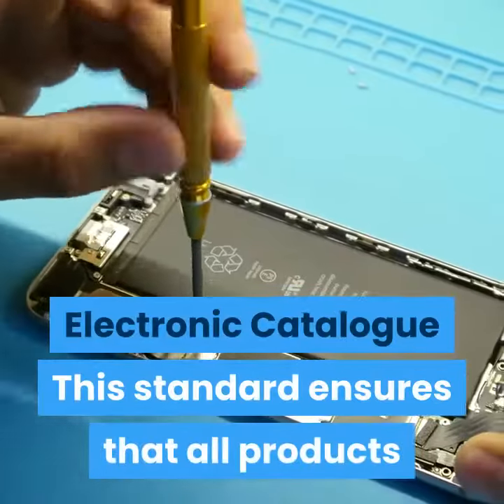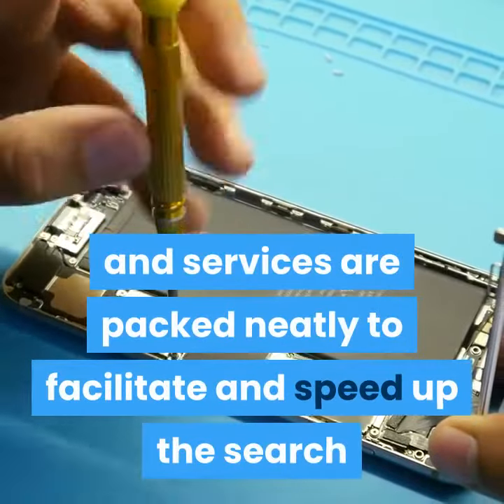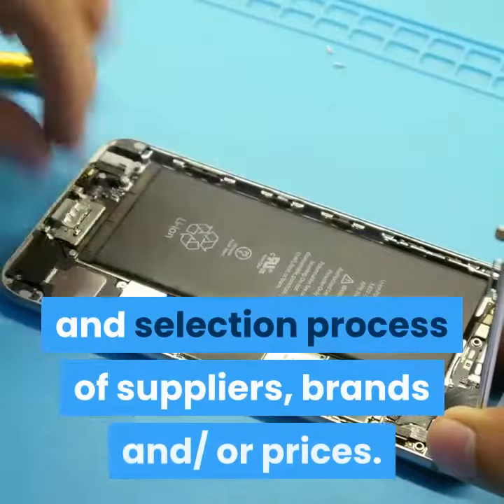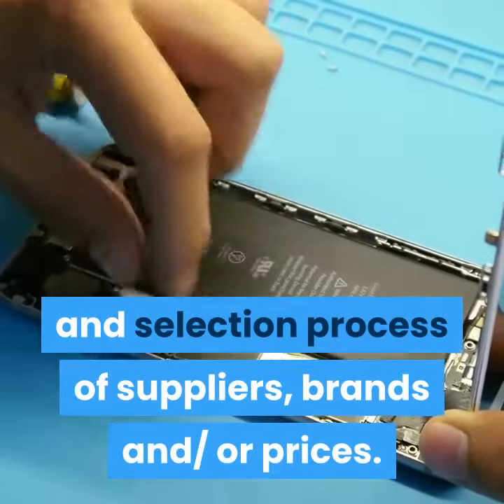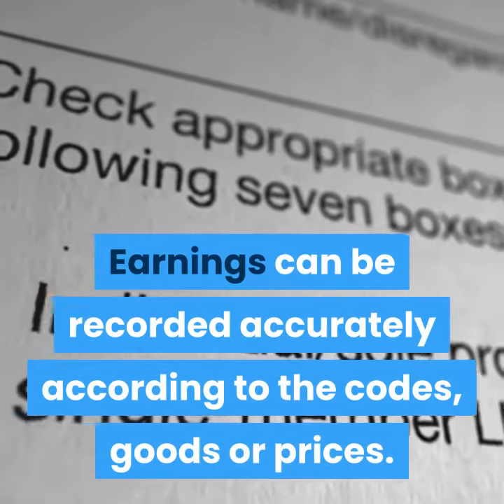Step four: Electronic Catalog. This standard ensures that all products and services are packed neatly to facilitate and speed up the search and selection process of suppliers, brands, and prices. Earnings can be recorded accurately according to the codes, goods, or prices.